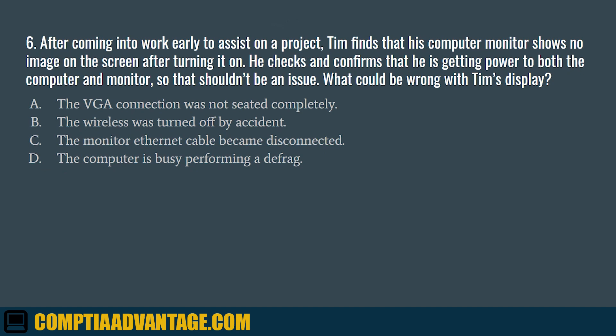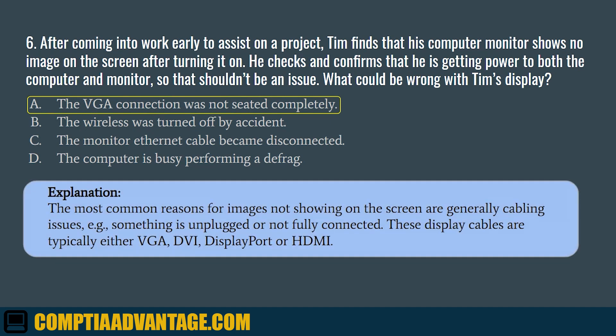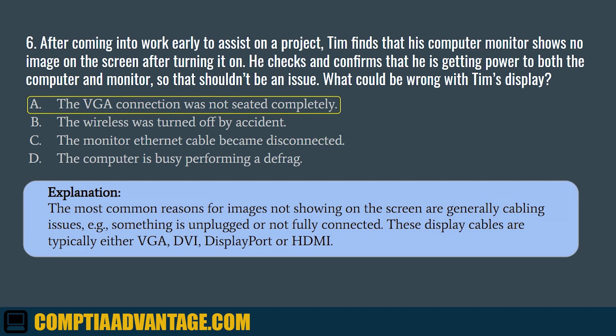Question 6. After coming into work early to assist on a project, Tim finds that his computer monitor shows no image on the screen after turning it on. He checks and confirms that he is getting power to both the computer and monitor, so that shouldn't be an issue. What could be wrong with Tim's display? A. The VGA connection was not seated completely. B. The wireless was turned off by accident. C. The monitor Ethernet cable became disconnected. D. The computer is busy performing a defrag. The correct answer is A. The VGA connection was not seated completely. The most common reasons for images not showing on the screen are generally cabling issues — something is unplugged or not fully connected. These display cables are typically either VGA, DVI, DisplayPort, or HDMI.